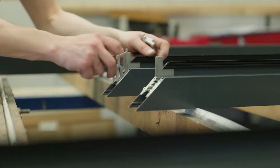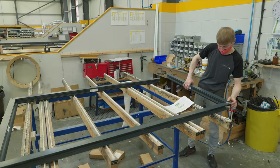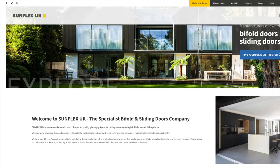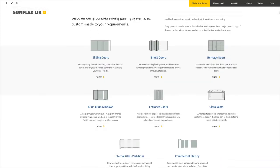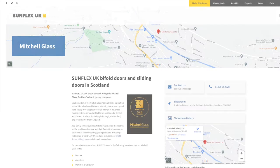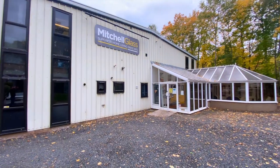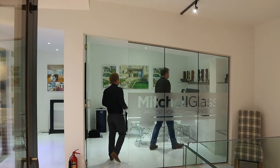Sunflex UK do a significant amount of research and development at this facility, coming up with new products specifically for the UK market. However, Sunflex UK don't deal with clients directly. Their website has lots of information on their products, but if you want to place an order, Sunflex have a network of over 60 approved installers across the UK. I travelled to Galashiels, about 45 minutes south of Edinburgh, to visit Mitchell Glass. They are the authorised Sunflex installer in my area and form a vital part of the supply chain. Their technician Kevin showed me around the office, showroom and workshop.